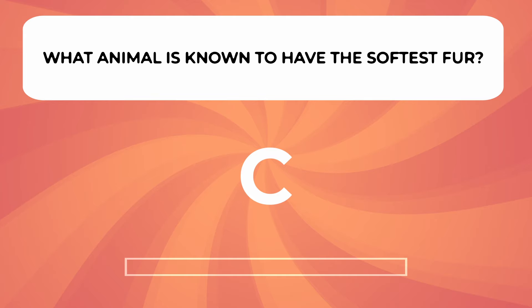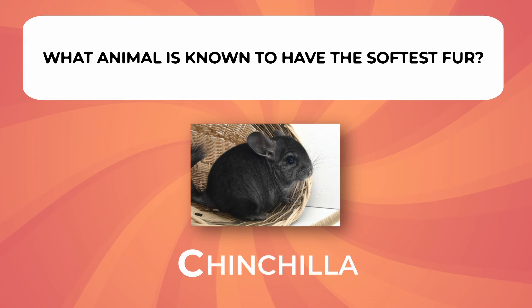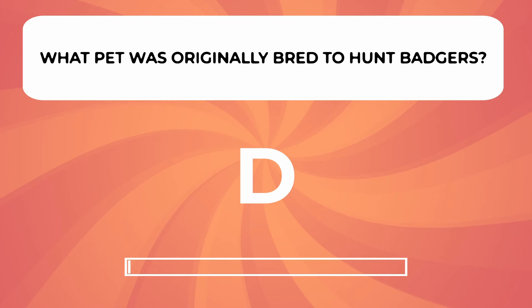What animal is known to have the softest fur? What pet was originally bred to hunt badgers?